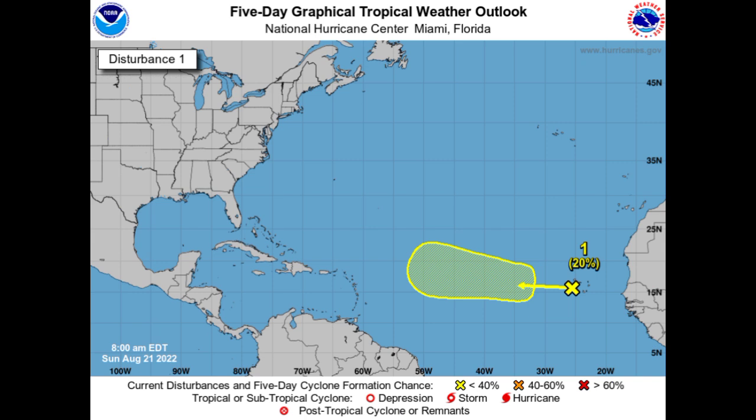The system is likely to struggle out there especially with all the dry air in the area. But if it manages to reach the Caribbean — even if it doesn't fully develop, maybe just as a tropical wave with some convection associated with it — it could bring increased rainfall to sections of the region. We'll have to wait and see what happens with that system.